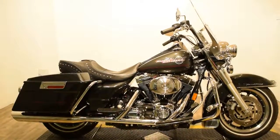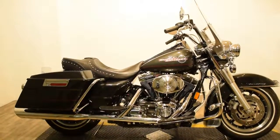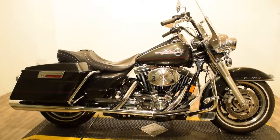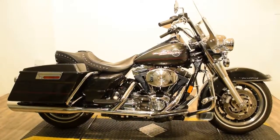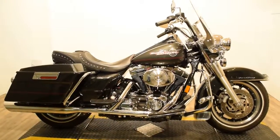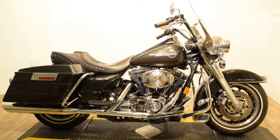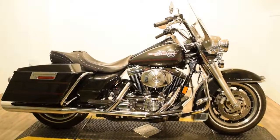Comes with studded Corbin driver and passenger seat. Both you and your passenger have floorboards. There are highway crash bars and driver highway pegs. The side storage is lockable.